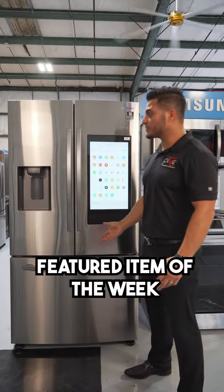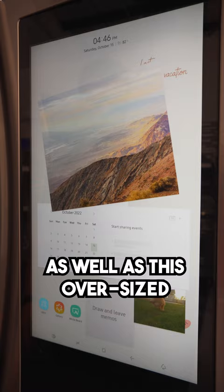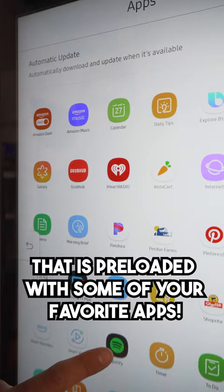You're looking at our feature diamond of the week, which is the Samsung 27 cubic foot family hub French door refrigerator. It's equipped with the external ice and water dispenser, as well as this oversized tablet that is pre-loaded with some of your favorite apps.